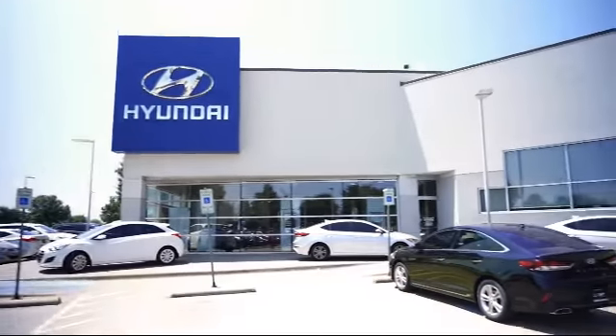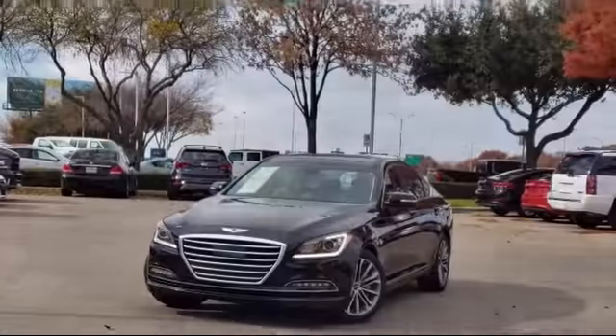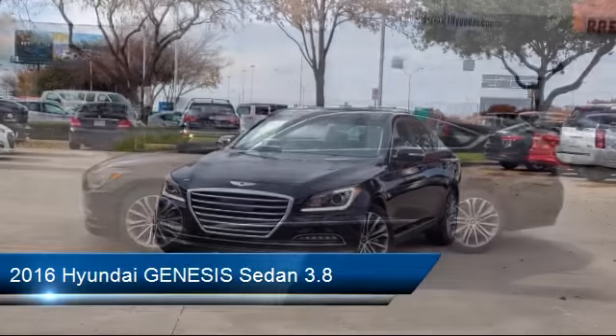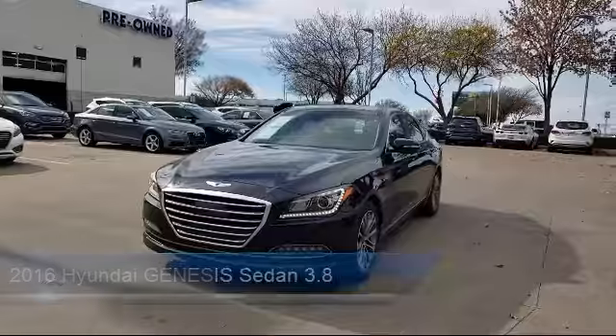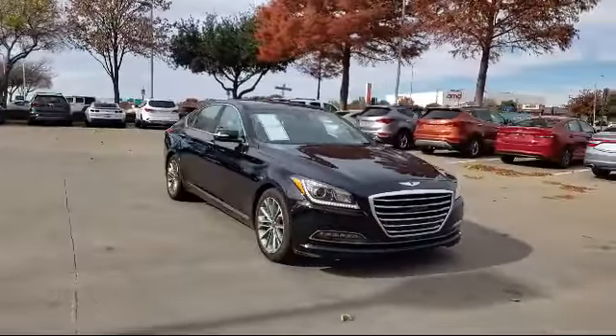Welcome to Vandergriff Hyundai. Here's a look at another one of our great vehicles from our inventory. It comes equipped with navigation, steering wheel controls, rain sensitive windshield wipers, tire pressure monitoring system, Bi-Xenon HID headlamps, and a leather wrapped steering wheel.